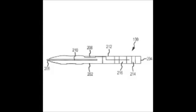Apple has received a patent for a new stylus or smart pen that will take handwritten texts and drawings and display them on the screen of a device like a smartphone or tablet.